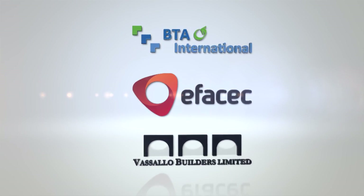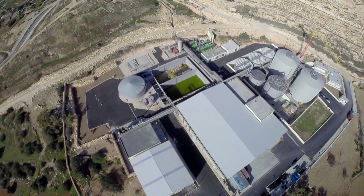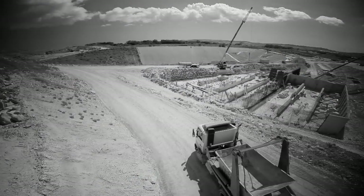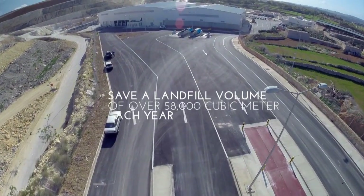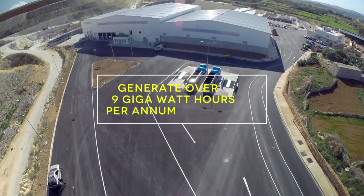The professional collaboration of the three partners — BTA International, EFASEC, and Vassallo Builders Limited — together with the leadership and experience of Wasteserve Malta, was key to the successful design and construction of the Malta North Waste Treatment Facility. This plant will save a landfill volume of over 58,000 cubic meters each year and is expected to generate over 9 gigawatt hours per annum.